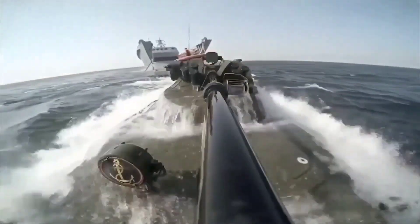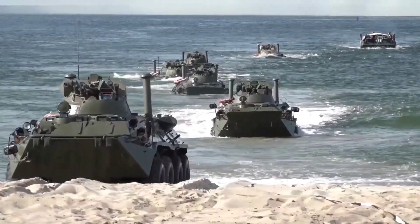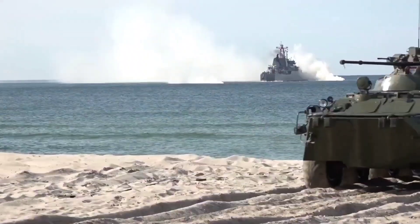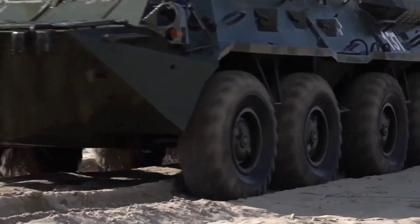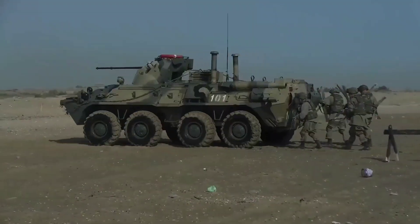Armed with a potent 30mm dual-feed automatic cannon and a 7.62mm PKTM coaxial machine gun, the BTR-82A packs formidable firepower to support its role in providing infantry mobility and battlefield support for military forces across the globe.